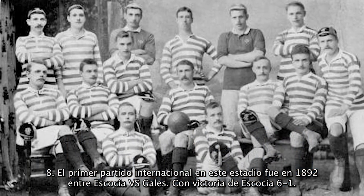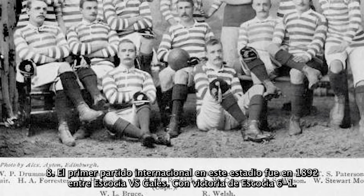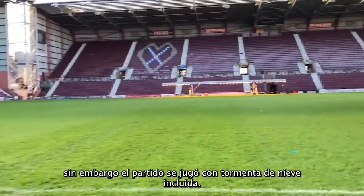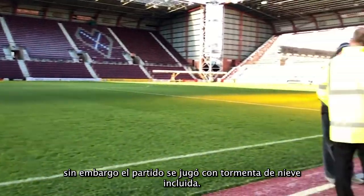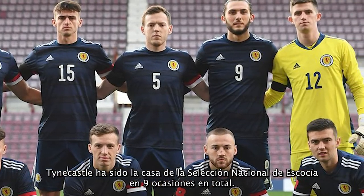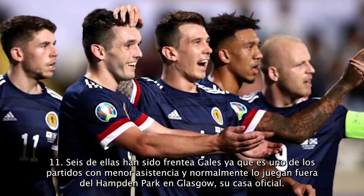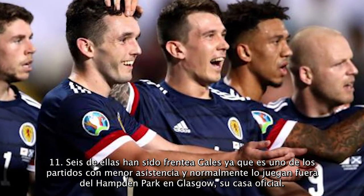Eighth, the first international game at this stadium was in 1882 between Scotland and Wales — a victory for Scotland 6-1 — but that match had only 1,200 spectators because people thought the match would be postponed; nevertheless, they played with a small public. It is also noted that Tynecastle has been a home venue for the Scotland national team on nine occasions in total, six of them being less well-known or less-attended games, as the biggest games have often been played at the official home of the national team, Hampden Park in Glasgow.